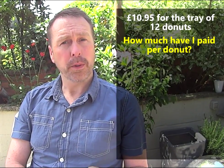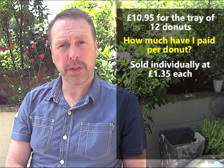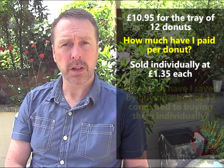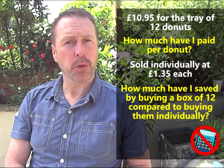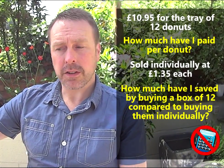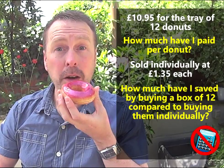And then answer this. If normally each doughnut costs £1.35 when bought on its own, how much money have I saved by buying a box of 12 than if I bought them all individually? Use some maths and help me solve this problem.